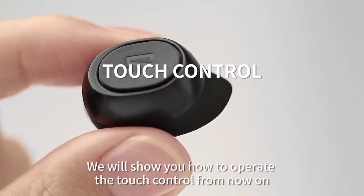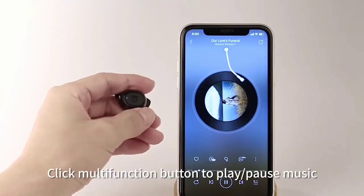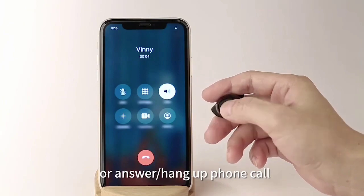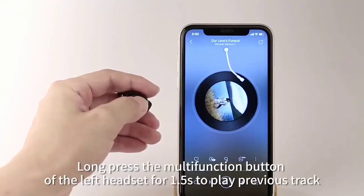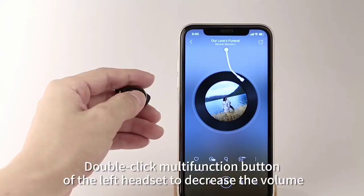The Soundpeats TrueFree 2 are the updated version of the Soundpeats TrueFree True Wireless, with a similarly compact, sturdy design and bass-heavy sound profile. They improve on their predecessor with a better control scheme and lower audio latency on mobile devices, but they don't block out as much ambient noise as the older model. Unfortunately, they also have a very short battery life, and their integrated microphone is mediocre overall.